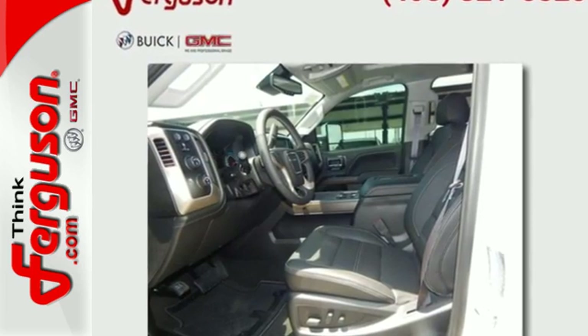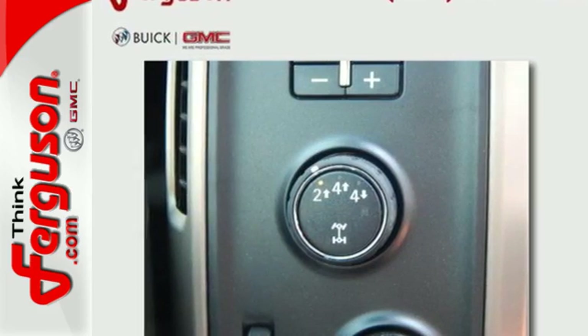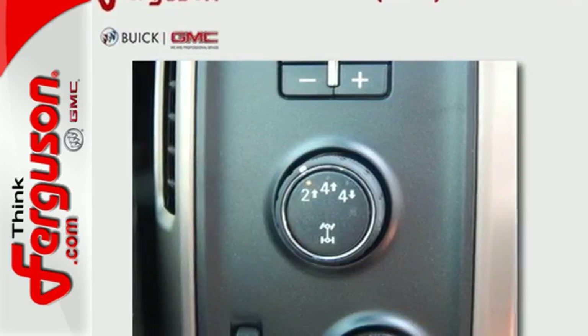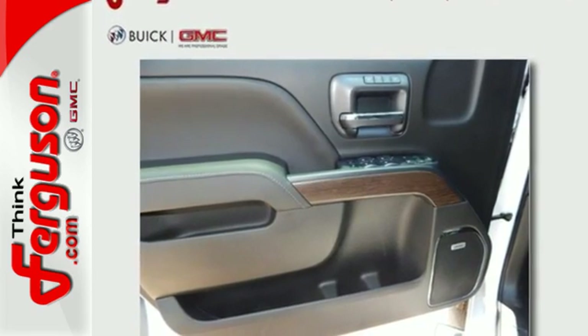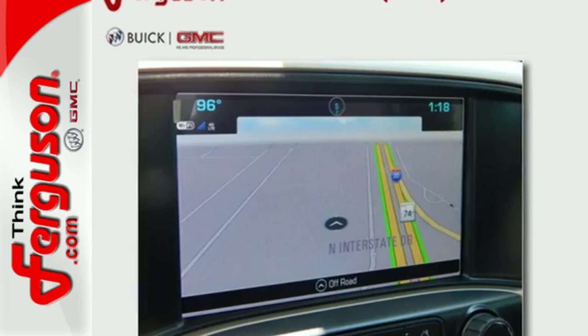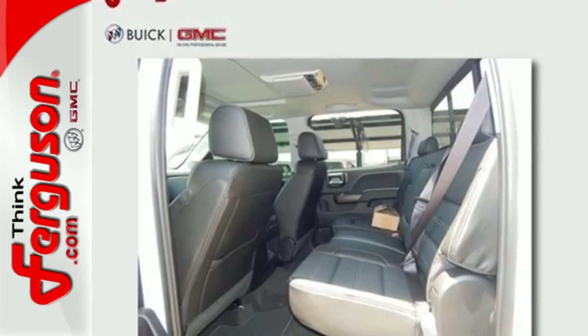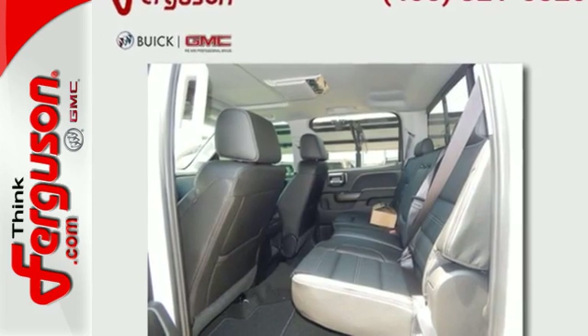Hop inside the truck's bed with the help of the corner-step rear bumper and configure it to your needs with movable tie-downs. You'll enjoy the powerful V8 engine and the unexpectedly quiet interior with a center console built with more than enough space for your gloves, hats, and paperwork. With heavy cargo comes heavy protection, thanks to StabiliTrak with proactive roll avoidance and trailering package.